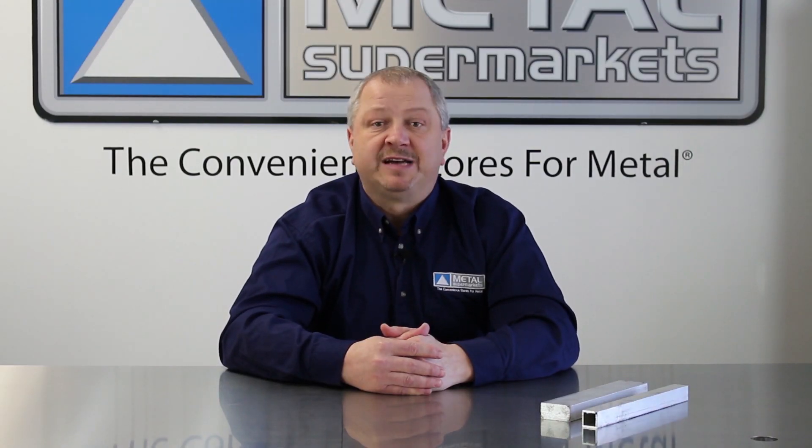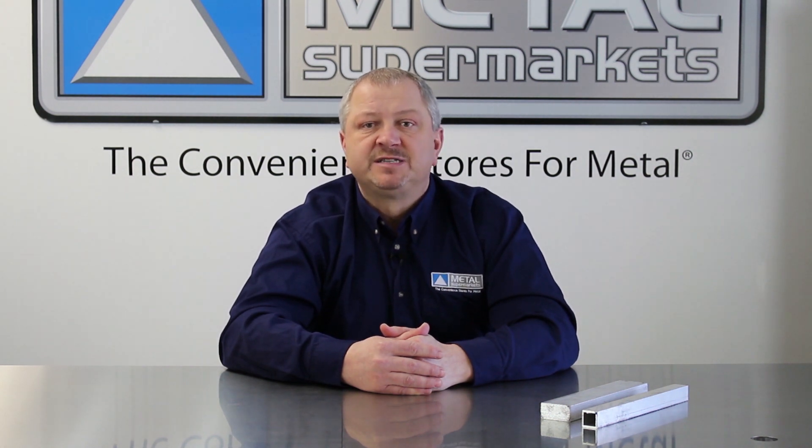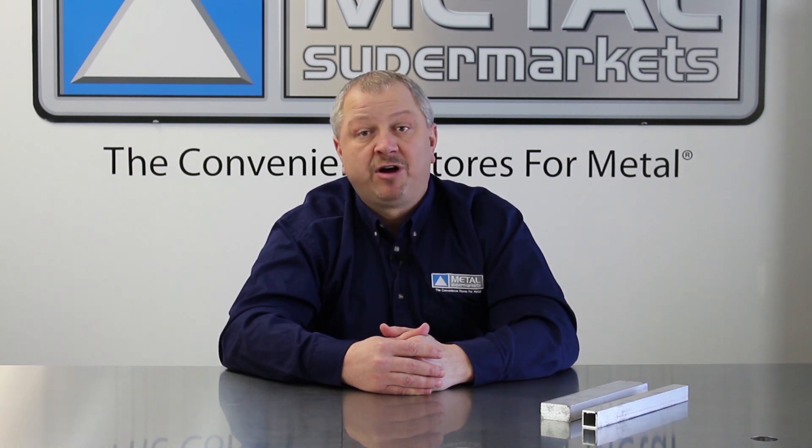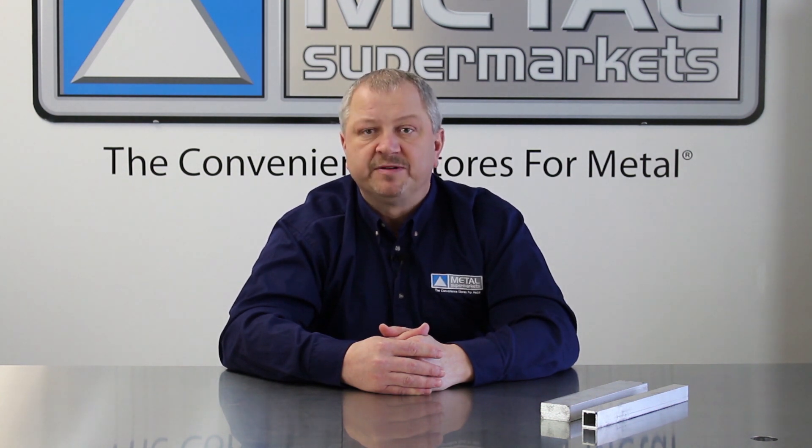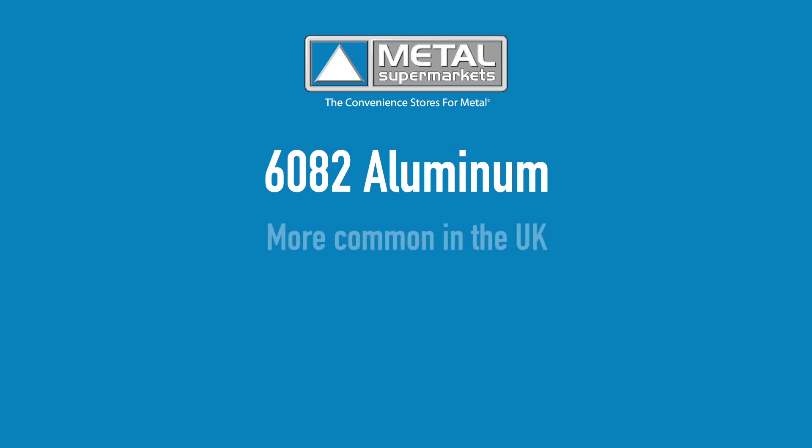6061 aluminum has a wide variety of uses including aircraft fittings, vehicle frames, hydraulic pistons, as well as almost any structural component.